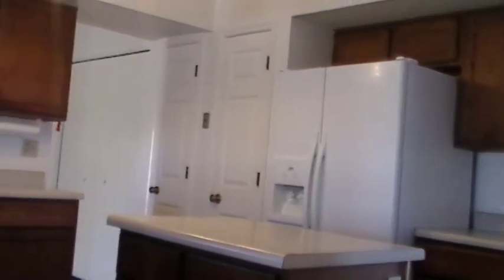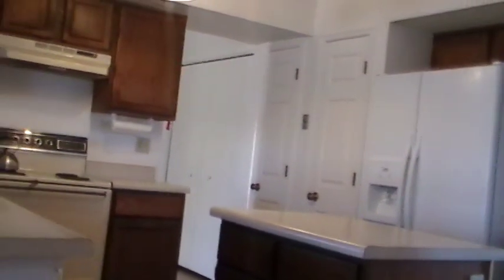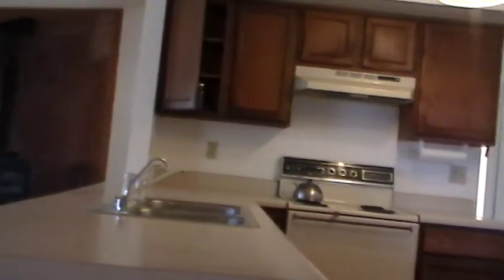This is a better view of the kitchen. It's open to the rest of the house — the family room and the eating area.